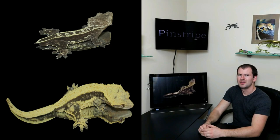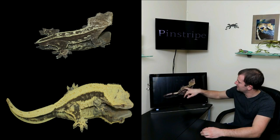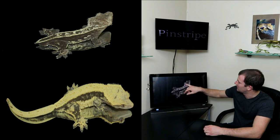The pinstripe really was the first morph that got people excited about crested geckos, way back in the late 90s and early 2000s. The pinstripe morph is defined by two rows of raised scales running down the back of the gecko. You can see that defines the pinstripe morph, and you can see those raised scales on this one as well.